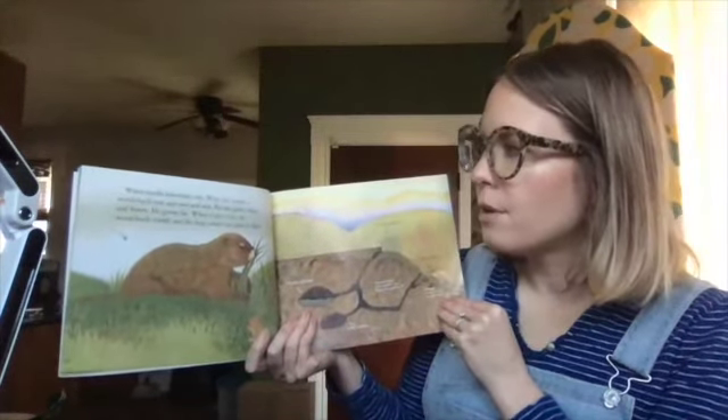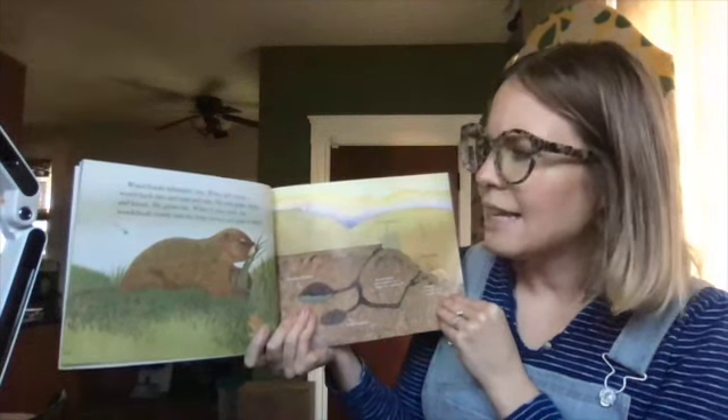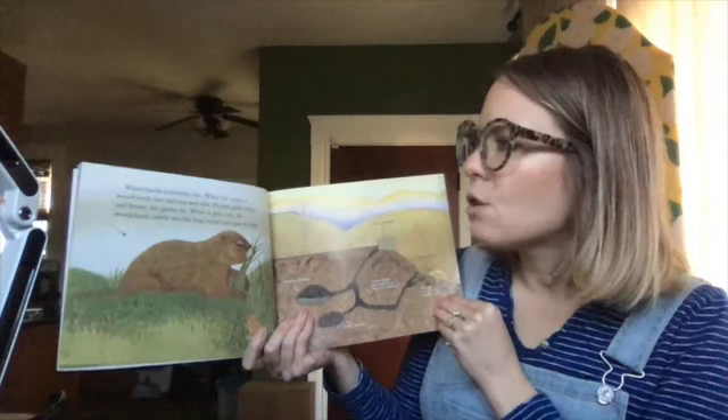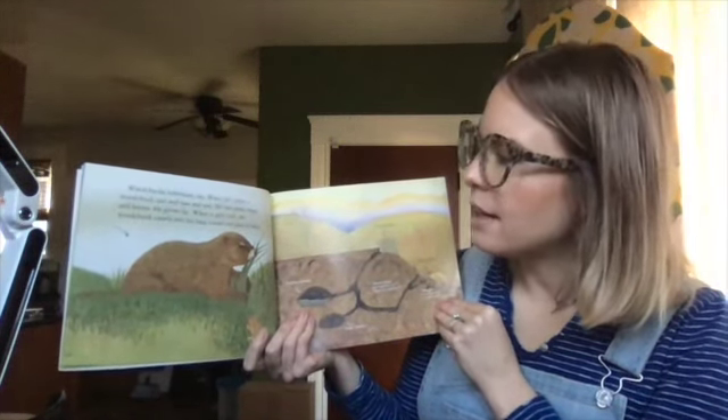Woodchucks hibernate too. When fall comes, a woodchuck eats and eats and eats. He eats grass, twigs, and leaves. He grows fat. When it gets cold, the woodchuck crawls into his long tunnel and goes to sleep.